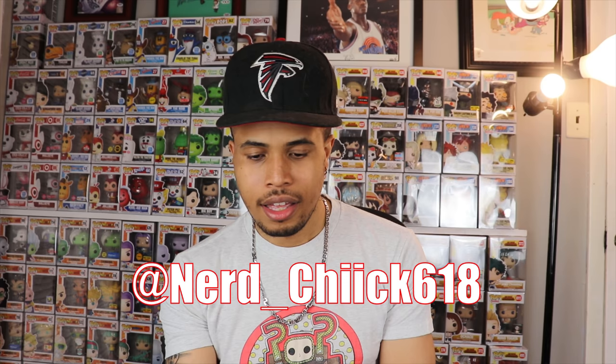I also got another package — I already knew what was coming but wanted to show you guys. It came with a letter from Nerd Chick 618, who said: 'Pop Savage, thank you for continuing to entertain me. Inside is a late birthday gift — I sent it so you can keep it out of box or customize it.' We did a trade and she bought some things from my website. She also mentioned she's waiting for my stickers, which I will be putting on the site soon.